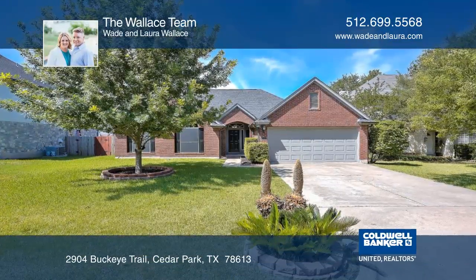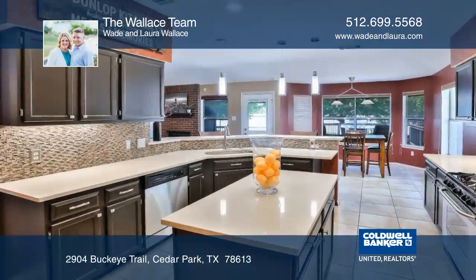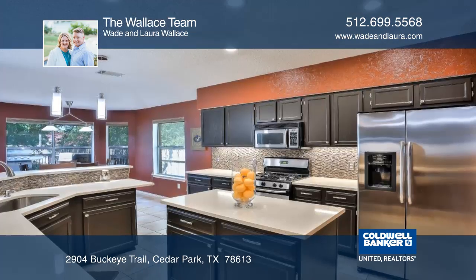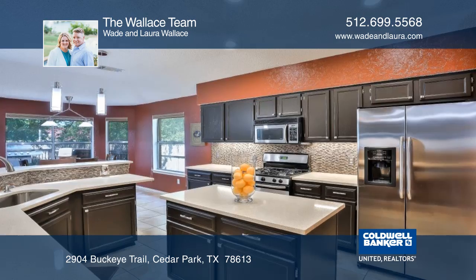Make beautiful memories in this home featuring a remodeled kitchen and spacious bedrooms. The kitchen features custom lighting, a tumbled stone backsplash, quartz countertops, and stainless steel appliances.